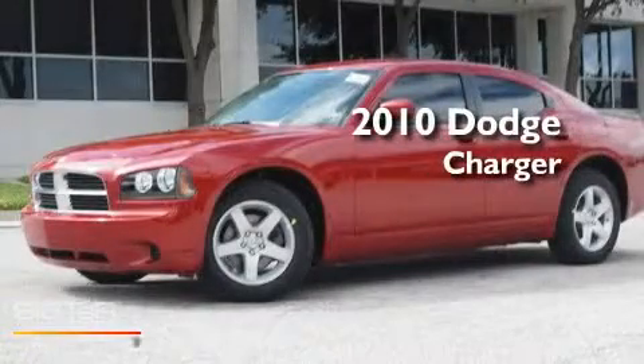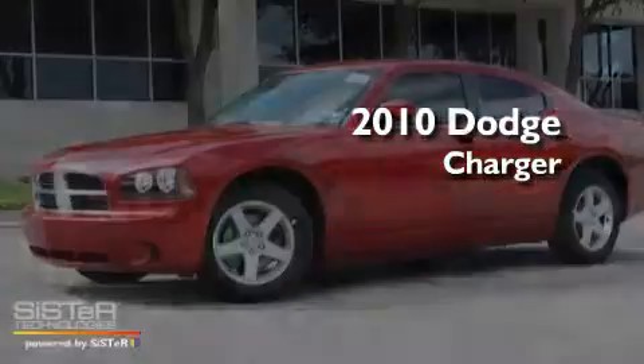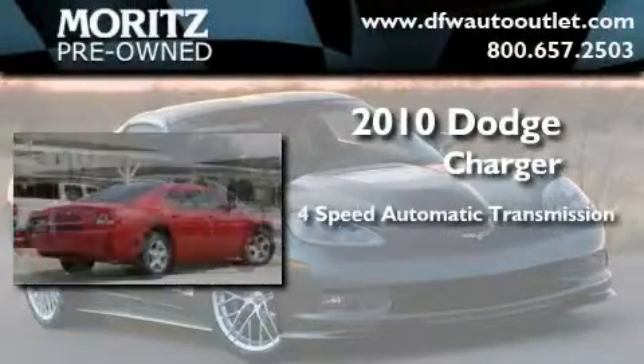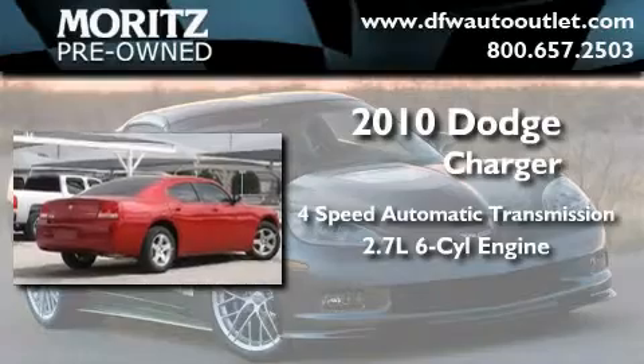This is a brand new 2010 Dodge Charger. This four-door sedan has a four-speed automatic transmission and a 2.7-liter V6.